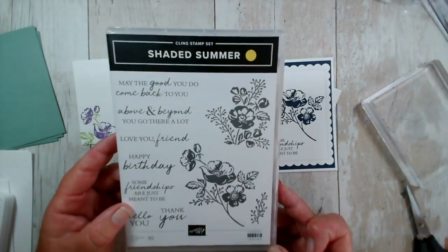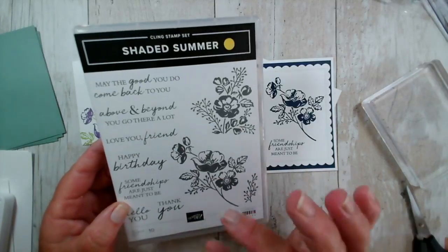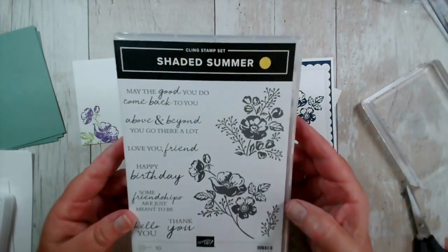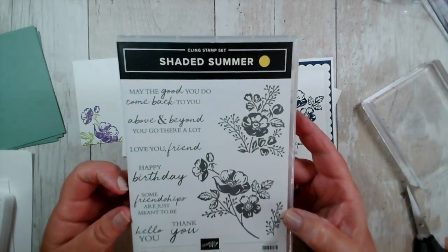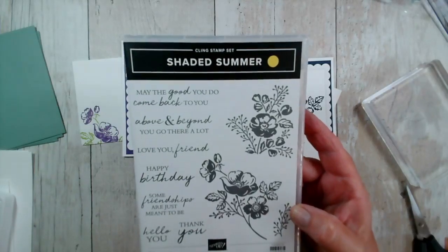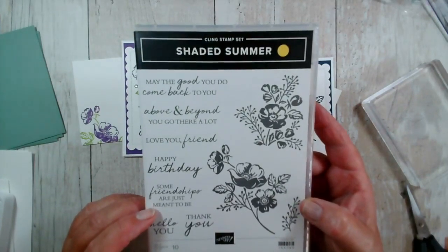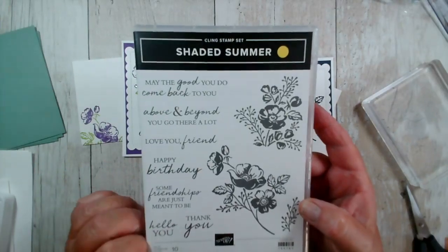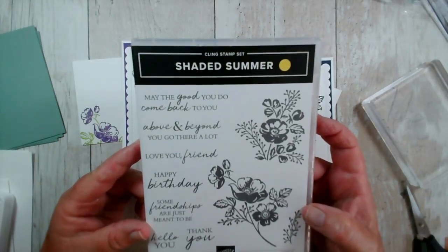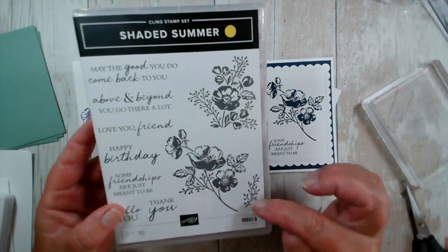The stamp set is called Shaded Summer and this is very much my kind of stamp, mainly because it's a really nice crisp image that does all the work for you. It has some really nice sentiments with a mixture of capitals and lower-case letters with a nice slightly scripted font. My favourite sentiment is 'Some friendships are just meant to be', but we also have happy birthday, thank you, hello, love you friend, and 'May the good you do come back to you'.